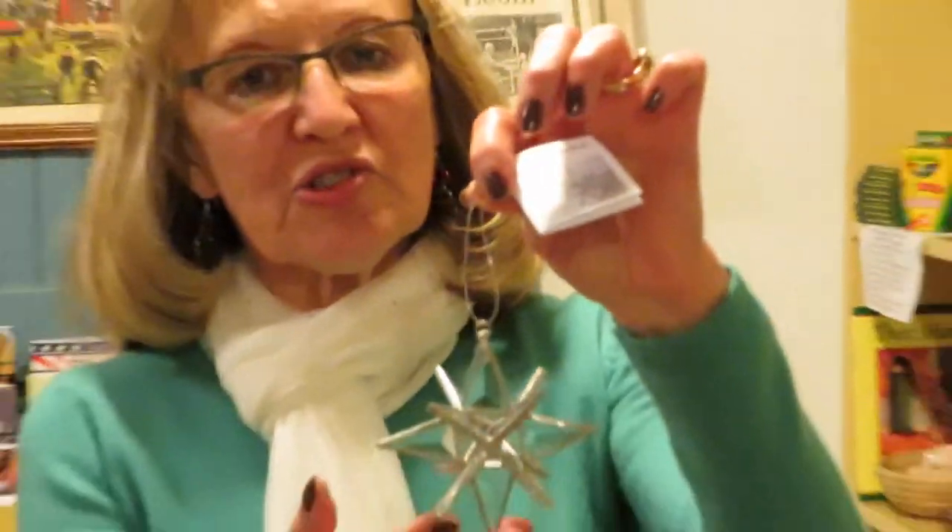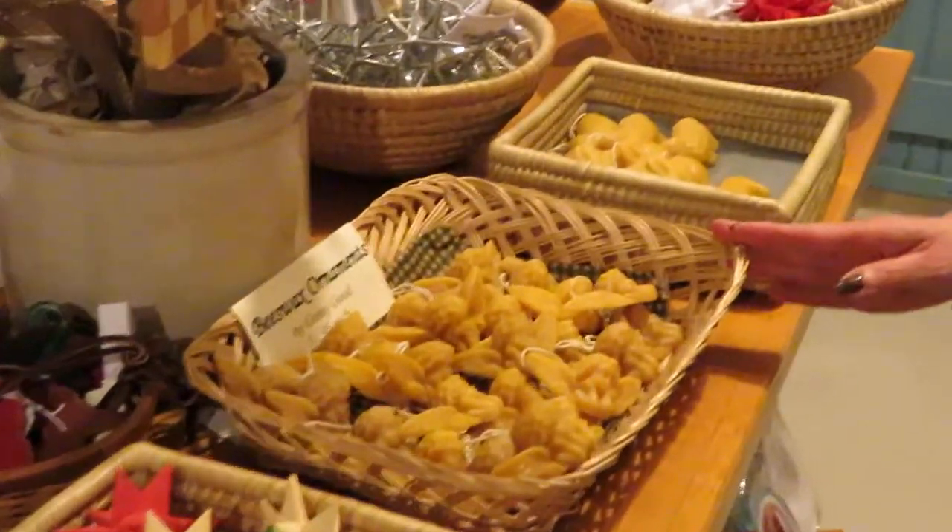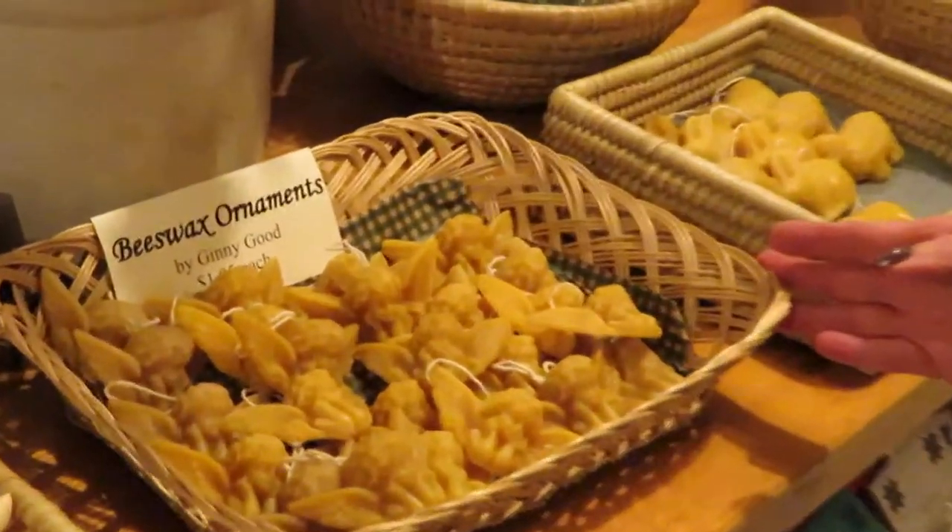We have glass stars. These stars can be hung on your tree or you can hang them in your window. We have beeswax ornaments made by another local artist, Jenny Goode.